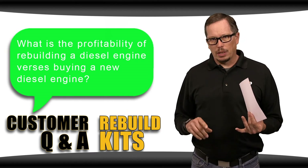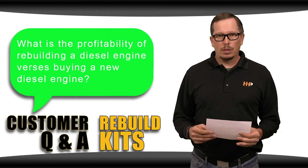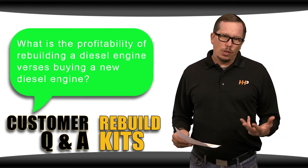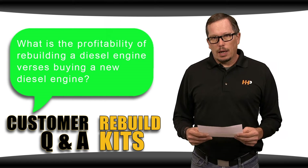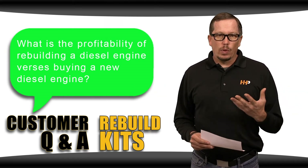Bell housing, all your brackets, sometimes fuel system components. Even worst case scenario, if you have to take your engine out of the truck and machine your block and maybe put a crank in it, I think you're gonna be far further ahead rebuilding your own engine.